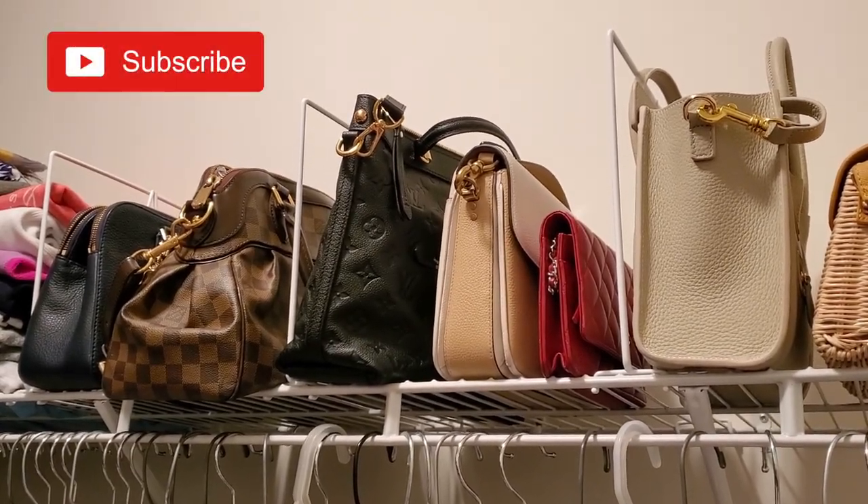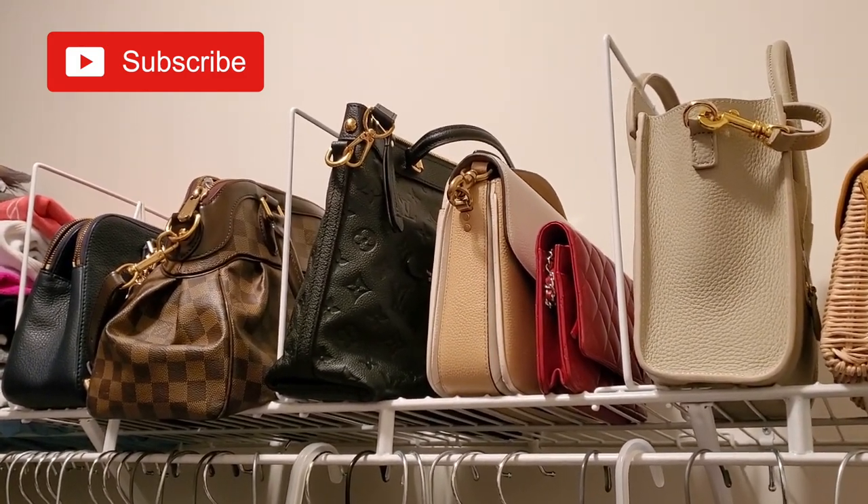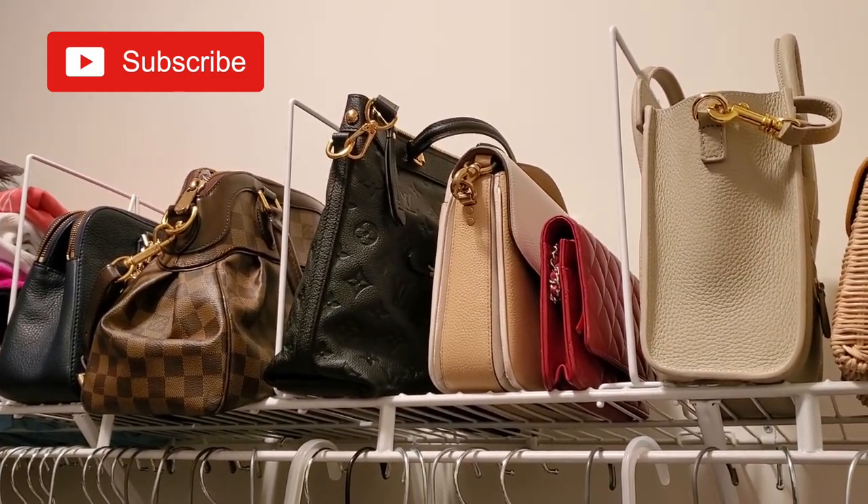So that's a tour of my closet and how I store my handbags. Thank you for watching and I'll see you in my next video.